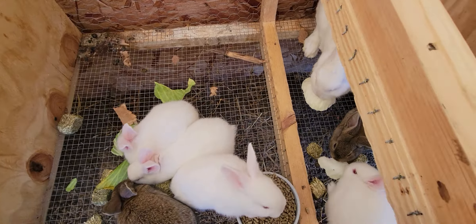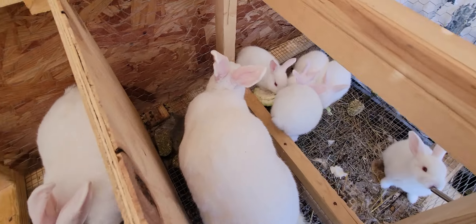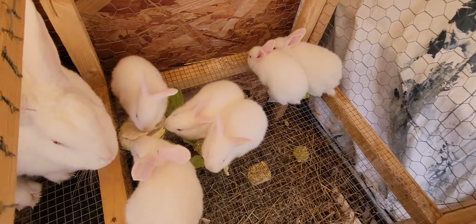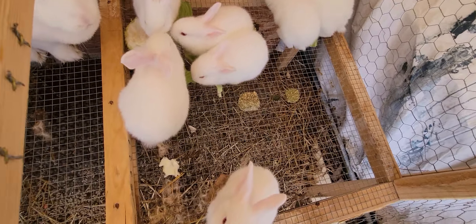Hey friends, Brenda here from the Pop-Up Homestead. I thought I would take you in to see the bunnies today and show you how big they're getting. They're doing really great — having a little cabbage and strawberries and growing like weeds.